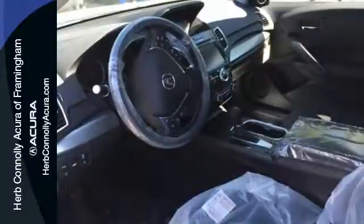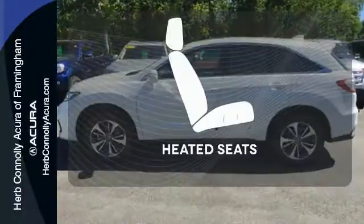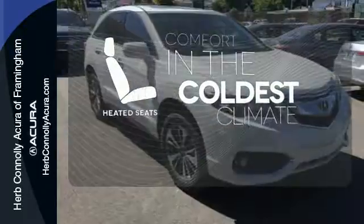With heated front seats, a moonroof, and dual-zone climate control, this RDX is your oasis. The SMS text message function and remote-linked power tailgate add everyday convenience as well. The heated seats keep you comfortable no matter how cold it is.